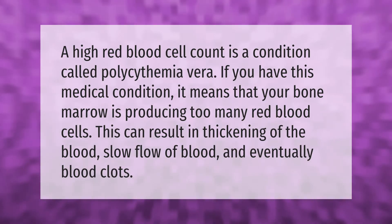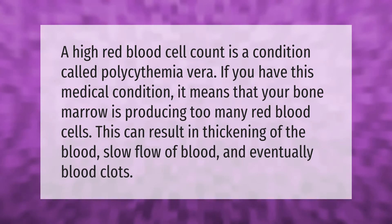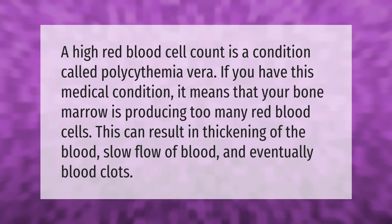A high red blood cell count is a condition called polycythemia vera. If you have this medical condition, it means that your bone marrow is producing too many red blood cells. This can result in thickening of the blood, slow flow of blood, and eventually blood clots.